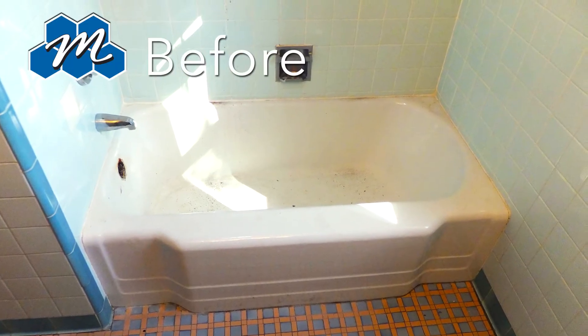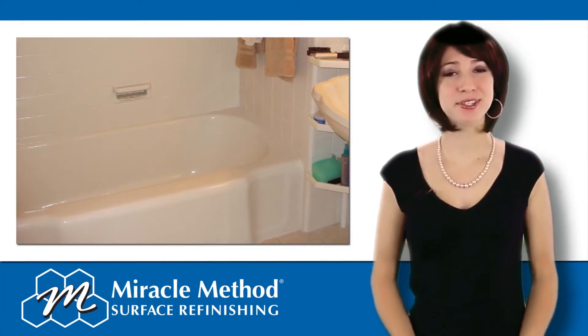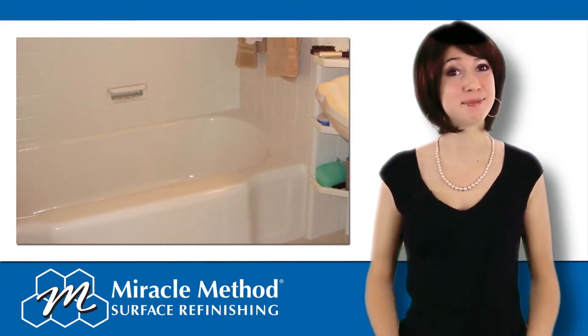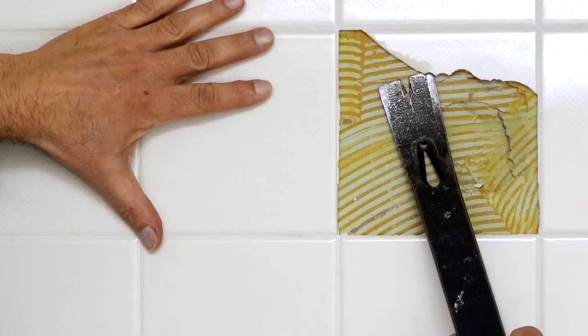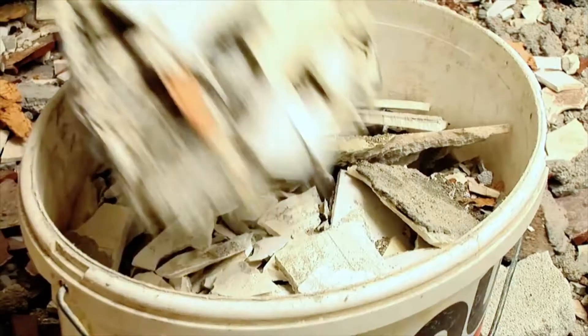Are you looking to redecorate an old bathroom with minimal downtime and costs? When it comes to your bathtub, refinishing is the best option. Tearing out an old tub is expensive and can put your bathroom out of commission for a month.